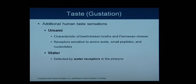Our primary tastes are sweet, salty, sour, and bitter. We also have additional taste sensations. Umami is what we typically taste in beef or chicken broth and parmesan cheese. Umami receptors are sensitive to amino acids, peptides, and nucleotides — which makes sense because amino acids are the building blocks of protein, and those foods contain protein. There are also water receptors in the pharynx that detect water.